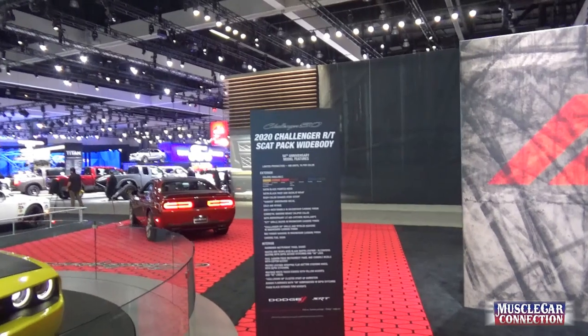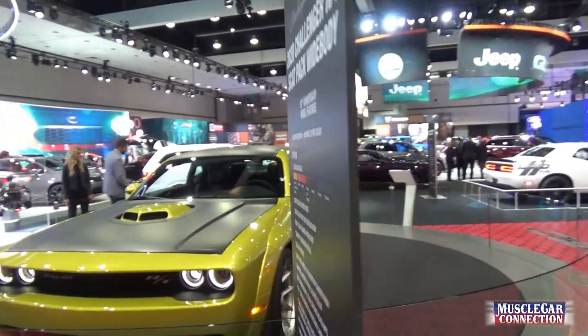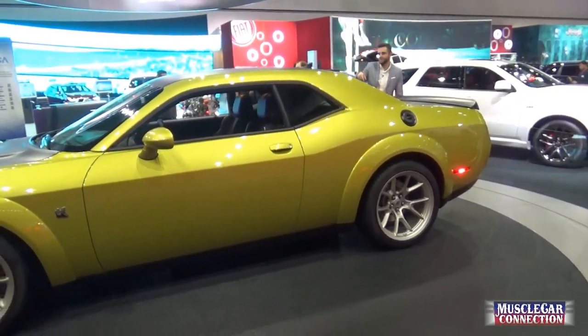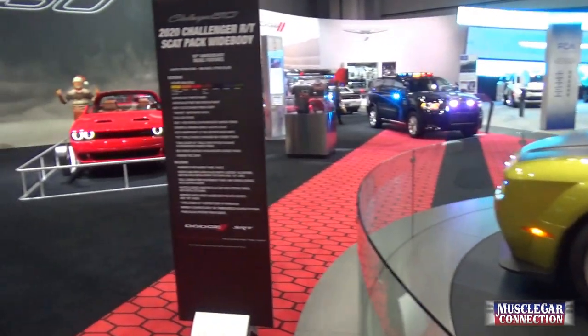This is the SCAT Pack widebody. You can get the widebody on just about everything. They're saying 490 units — only 70 per color on the SCAT Pack with limited edition colors, which is kind of neat. That one's got a shaker setup on it.